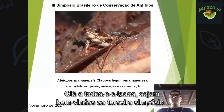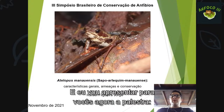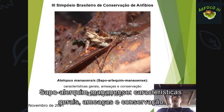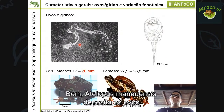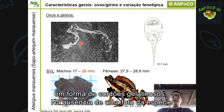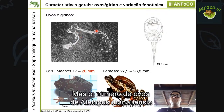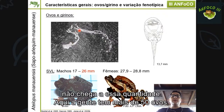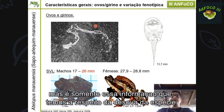Obrigado a todos, sejam bem-vindos ao terceiro simpósio brasileiro de conservação de anfíbios. Meu nome é Rafael Figueira Jorge e apresentarei a palestra sobre Atelopus manauensis — o sapo arlequim manoense: características gerais, ameaças e conservação. Atelopus manauensis deposita os ovos em forma de cordões gelatinosos. Na ausência de foto da espécie, usei um exemplo de Atelopus franciscus. Quando Gascon descreveu o girino, encontrou 16 ovos eclodidos, sendo essa a única informação disponível sobre a desovação da espécie.